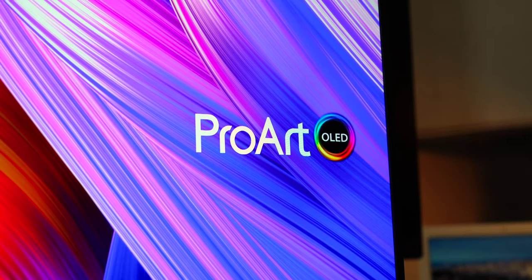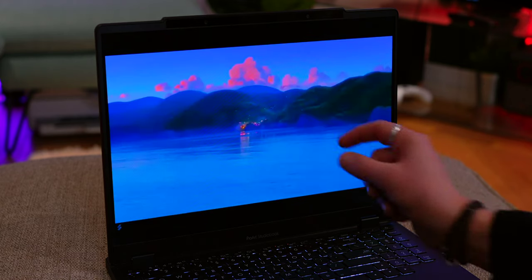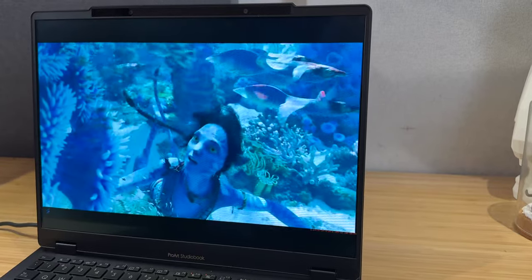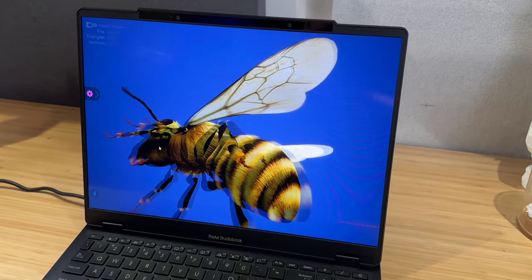So how does it work? Well, ASUS call it Spatial Vision. There are two cameras on the top bezel that track both of your eyes and they adjust the screen depending on where you're looking. The geeky description is that they use tiny, microscopic lenticular lens filters on top of the screen so that the images really pop off the display. While it's difficult to portray this in full over video, I can tell you in person it looks class. This type of technology isn't necessarily new, but ASUS do have exclusivity over it being used with OLED panels.